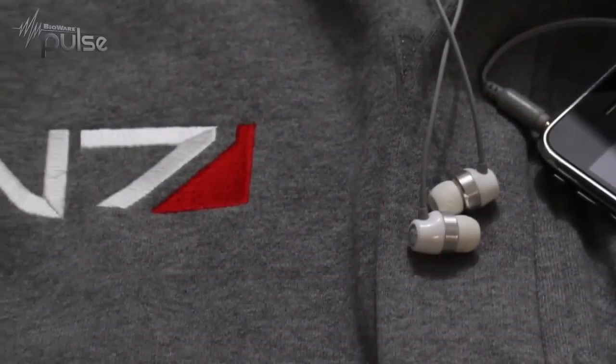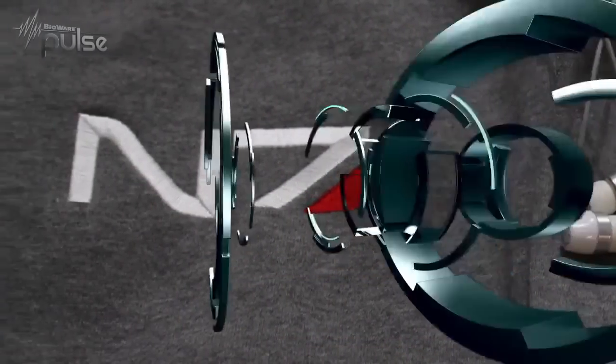I've seen lots of original Commander Shepard hoodies out there, so next week's your chance to be the first of your friends to have this brand new version. Keep in mind that quantities are limited and this special discount ends Sunday, so don't wait too long to order.